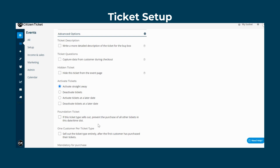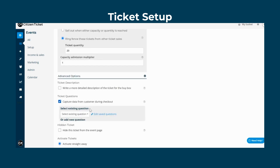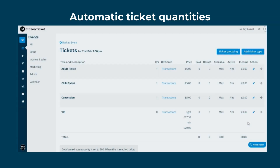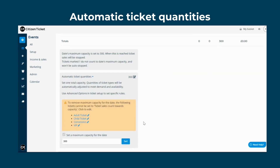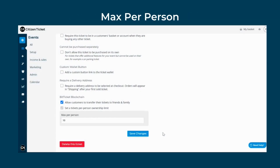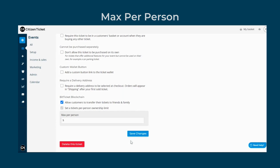There are loads of extras as well, including ticket questions to capture customer data, discount codes and waiting lists. You can also have multiple different types of tickets, and the automatic ticket quantity feature means there's no need to guess your ticket quantities in advance — let our system do it for you. Plus, with our max per person setting, you can control the amount of tickets people buy, ensuring there is no reselling or bots.